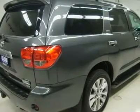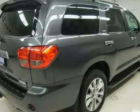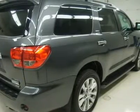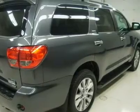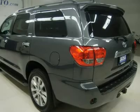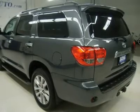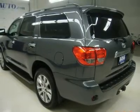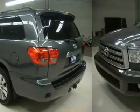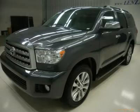Towing package wiring included. Chrome-trimmed heated power fold-in power mirrors with built-in directional signals, running boards, Bridgestone Dueler P275/55R20 tires, 20-inch factory alloy rims, keyless entry, 4-disc in-dash CD changer and CD player.